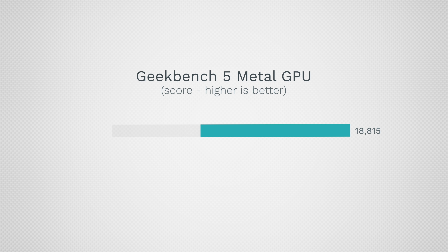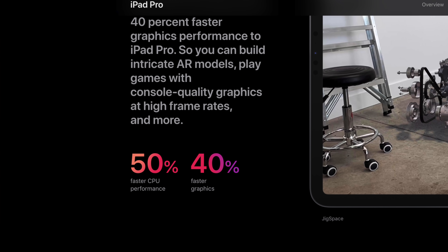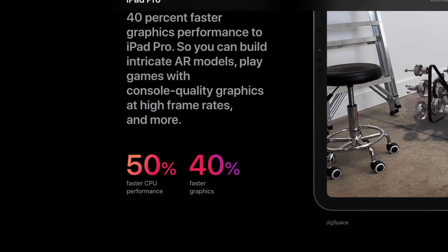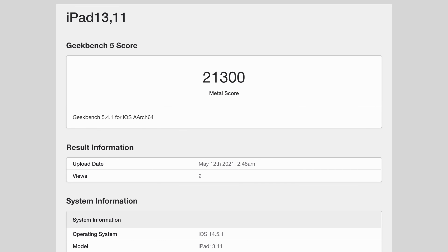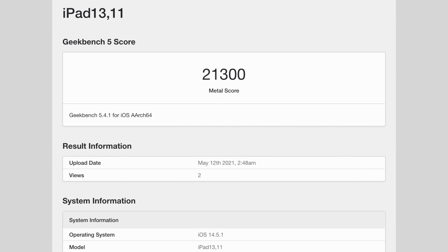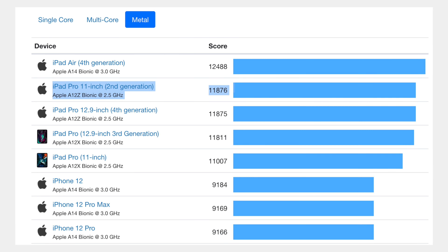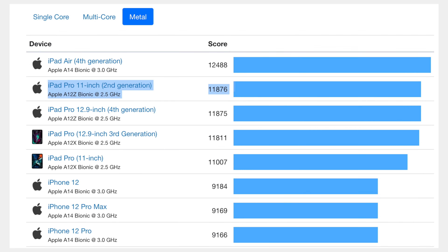Moving on to graphics performance, this is where we were really wrong with our prediction of 16,855 points, which was calculated based on Apple's loose multipliers. I'm honestly shocked that Apple pulled this off — the new M1 iPad Pro actually scored as high as 21,300 points in Metal. That is over 4,000 more than I thought it would, and almost double compared to the previous A12Z iPad Pro, which is mind-blowing.